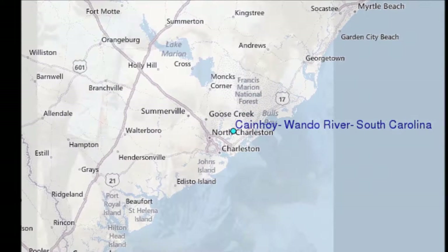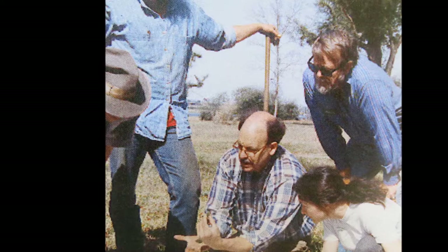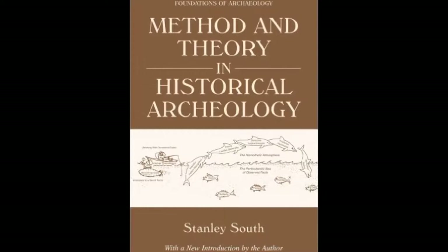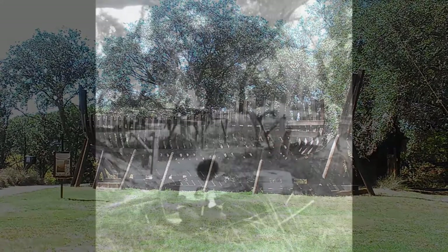Bradford Rauschenberg, director of research at MESDA, or the Museum of Early Southern Decorative Arts, researched Bartlum from the 1970s into the 1990s. Stanley South's textbooks established archaeology as a scientific process in the late 1970s, and he worked on very important excavations in South and North Carolina, including Charlestown Landing, Santa Elena, and Beth Ibarra. His work at Cain Hoy became a passion which spanned the years from 1990 until his death in March 2016.